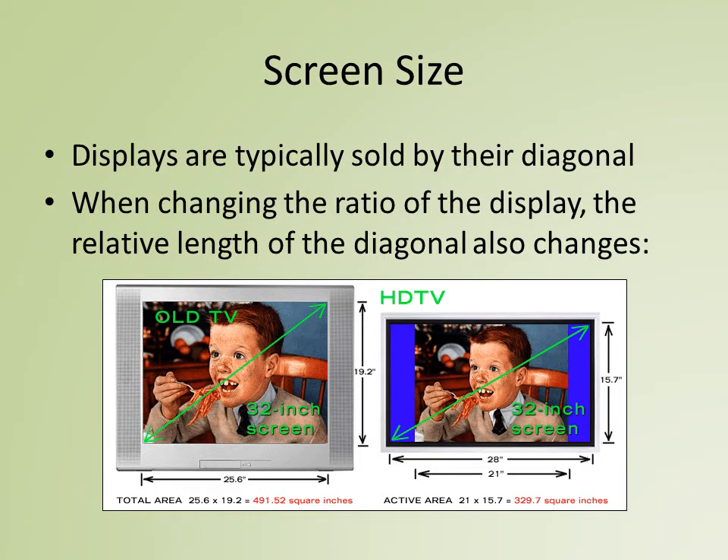Screen size — everybody loves this. It's great to be able to tell your friends, 'Yep, I've got a 72-inch display.' Displays are typically sold by their diagonal, the measurement from a lower corner to the opposite upper corner. But we need to keep in mind that if we change the height-to-width ratio of the display, the relative length of the diagonal also changes. This is important if we want the same content to appear at the same height.